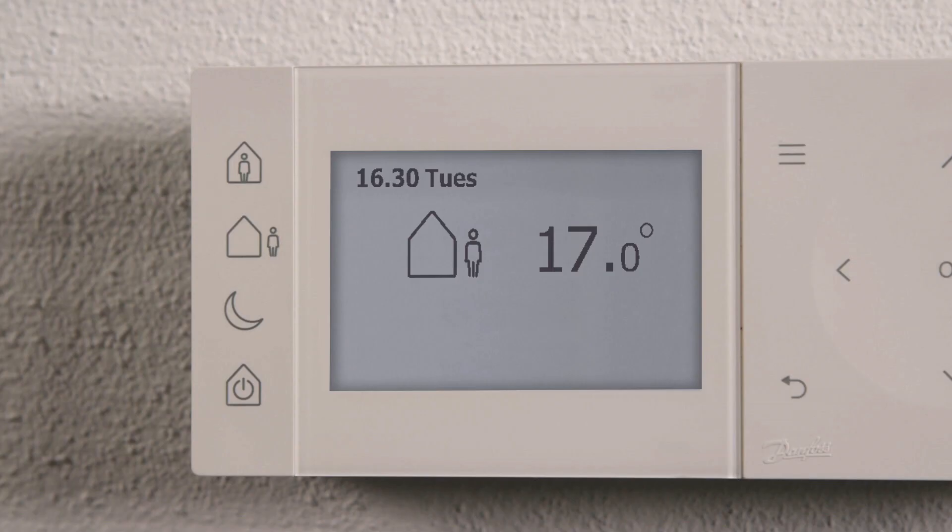As in the morning, the thermostat automatically starts heating in due time to hit the desired temperature when the home period starts.